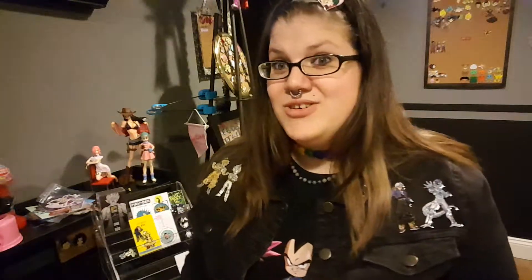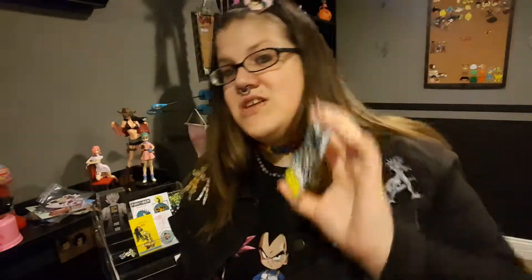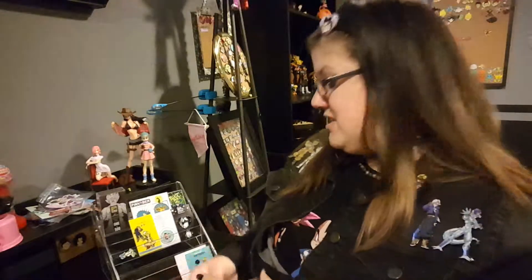And then I love this pin. This is a Sword Art Online pin, and it looks awesome. It is from the Electric Pin Company. Oh my goodness, there's definitely not enough SAO pins.